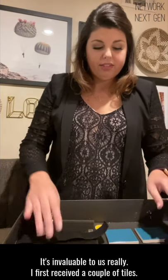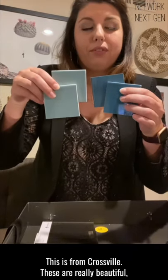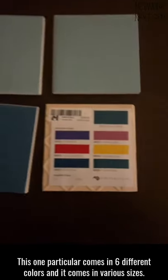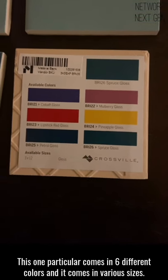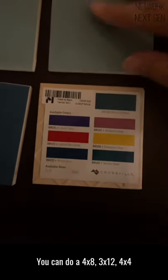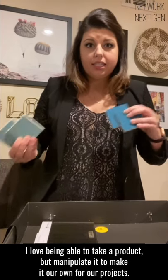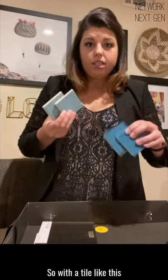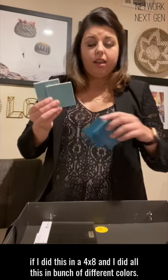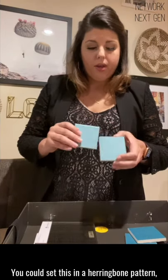I first received a couple of tiles. This is from Crossbill. These are a really beautiful glazed tile that come in many colors. This one particular comes in six different colors and it comes in various sizes — you can do a 4x8, a 3x12, a 4x4. I love being able to take a product but manipulate it to make it our own for our projects. So with a tile like this, if I did this in a 4x8 and I did a bunch of different colors, you could set this in a herringbone pattern.